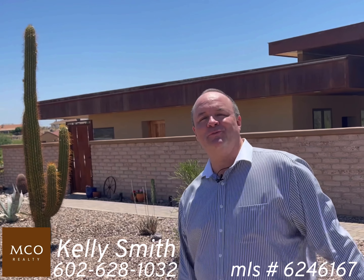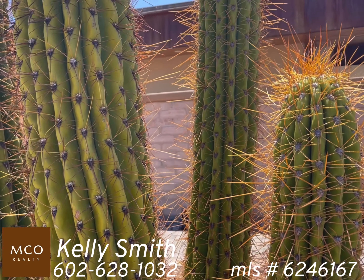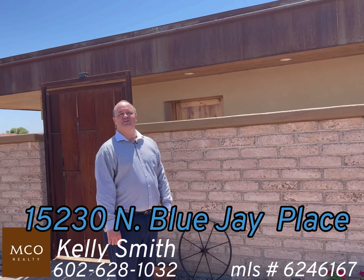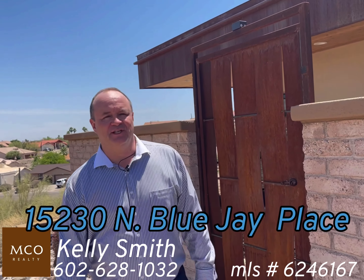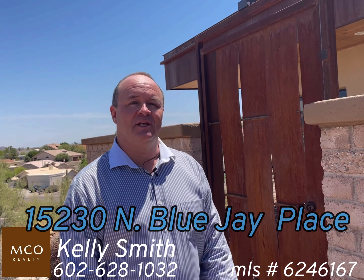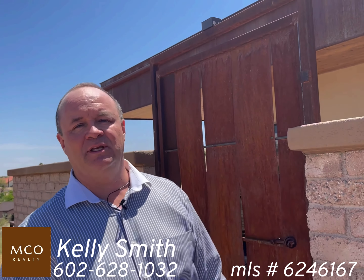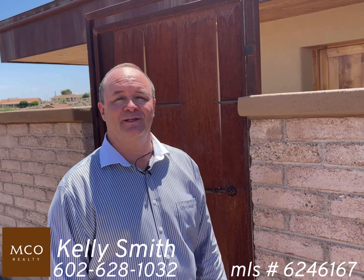Hi, this is Kelly Smith. Welcome to Blue Jay here in Fountain Hills. I just wanted to introduce you to one of the most unique homes in Fountain Hills. You're about to enter 15230 Blue Jay here in Fountain Hills. One thing about this home that sets it uniquely apart is this home is adobe. Adobe blocks in the main house keep this home very energy efficient and it sets it apart. There is no other like it in town.